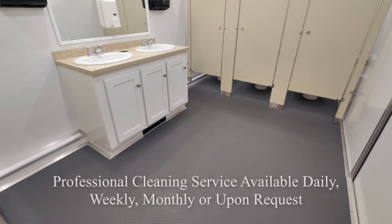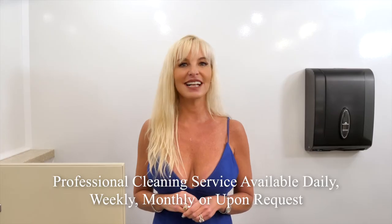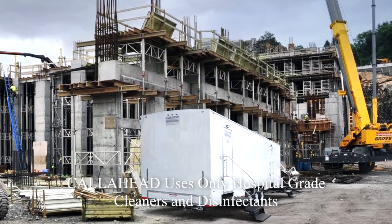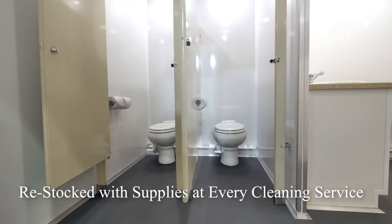With every long-term rental, Call Ahead offers the option of our hospital-grade cleaning services daily, weekly, monthly, or tailored to your request. A Call Ahead uniformed service technician will clean and sanitize the Sandstone with only hospital-grade cleaners and disinfectants, and restock it with supplies at every service.